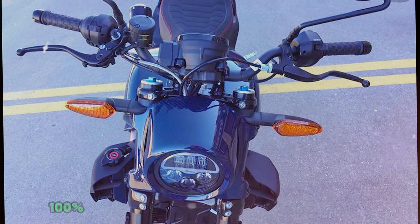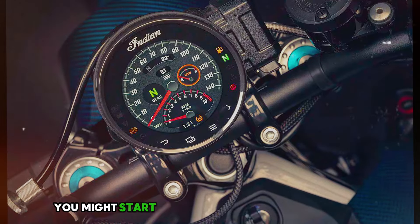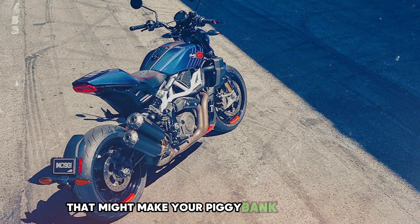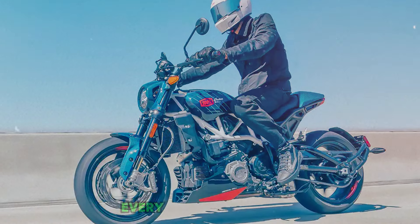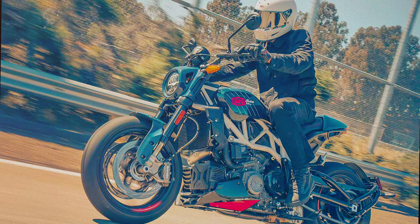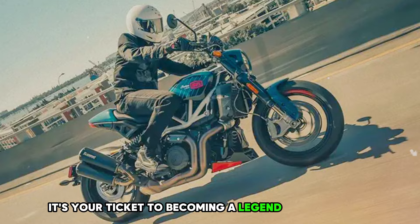The FTR 100% Carbon doesn't just go fast in a straight line — it dances around corners like a ballet dancer in motorcycle boots. It's so nimble you might start thinking you've got superpowers. All this coolness comes with a $19,000 price tag that might make your piggy bank run and hide. But the 2024 Indian FTR 100% Carbon is screaming your name — it's your ticket to becoming a legend of the streets.